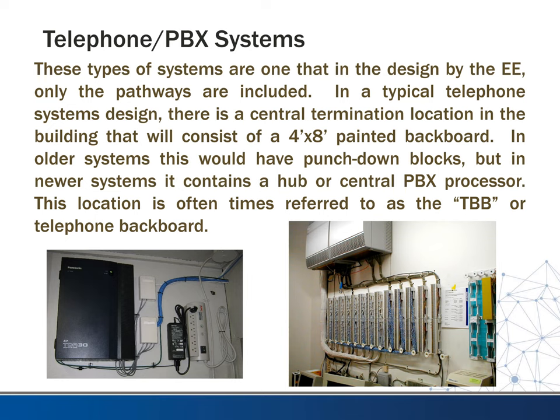These types of systems are much like some of the other systems in that the electrical engineer is typically only going to design in pathways. The typical telephone system design has a central termination point location in the building, and at that point we usually put a four-foot by eight-foot painted backboard so you can mount the equipment to it.